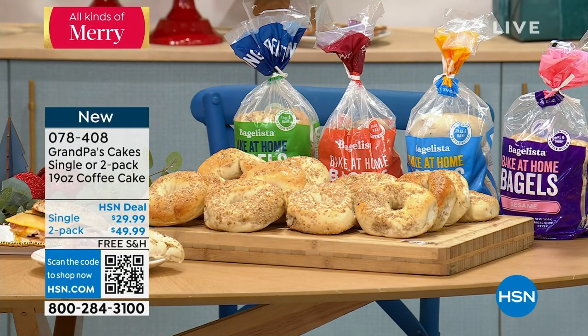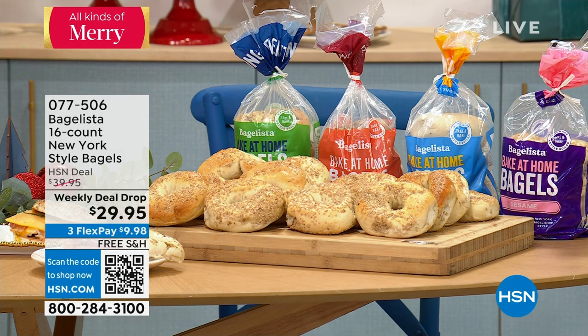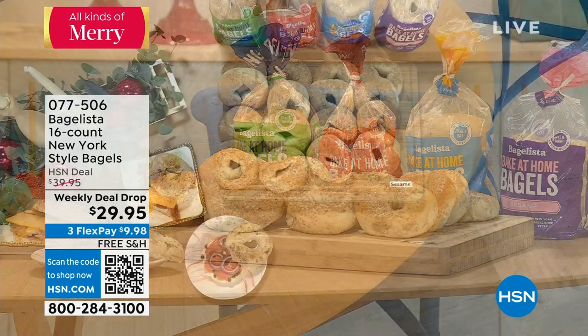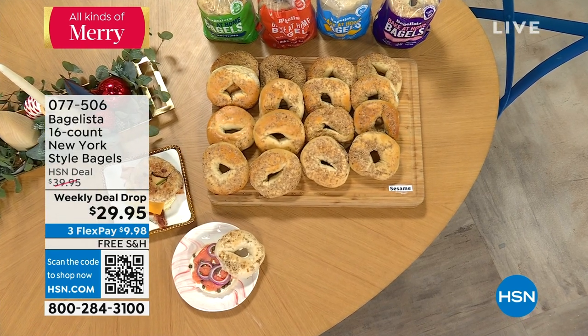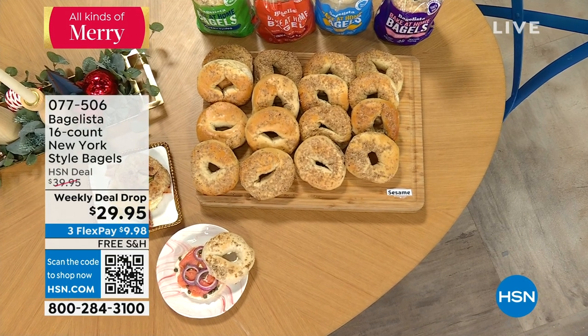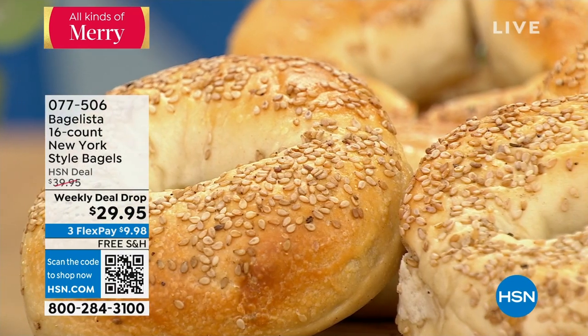I'm very particular about my bagels, and I actually have not tried these yet, but I've heard so many amazing things about them. I'm going to try them along with you tonight. These are half-baked. They arrive and you finish the baking process, so they will be fresh, doughy, chewy, they'll have the crunch on the outside, and they will taste amazing. We go right to New York.